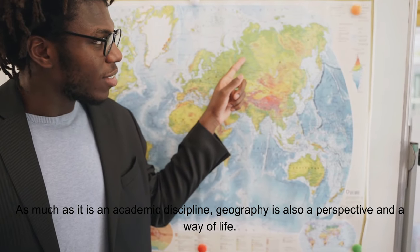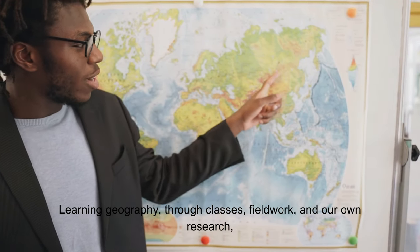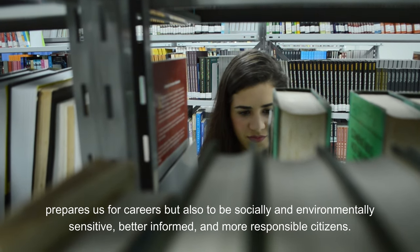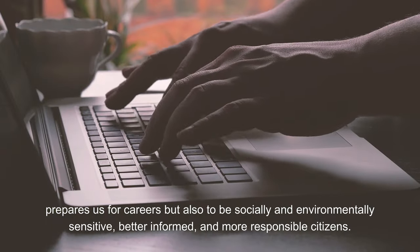As much as it is an academic discipline, geography is also a perspective for viewing the world and a way of life. Learning geography, through classes, fieldwork and our own research, prepares us for careers, but also to be socially and environmentally sensitive, better informed and more responsible citizens.